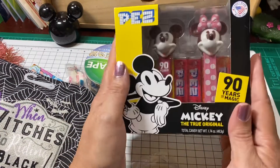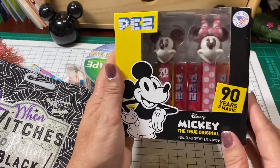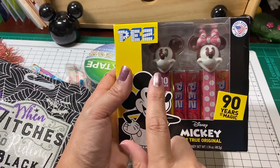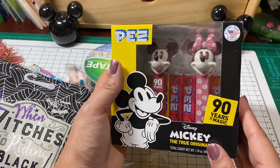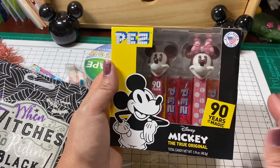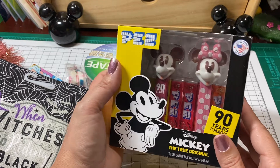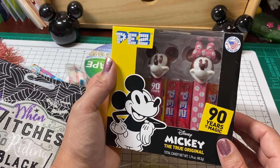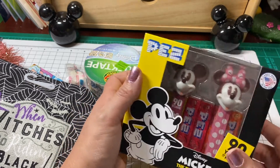So she sent me this Mickey Mouse Pez dispenser set. Oh my gosh, look how cute you guys. It has Mickey and it has Minnie. Just the other day I bought a Maleficent Pez dispenser — I love collecting Pez dispensers. This is going to go in my curio cabinet with my other Disney Pez dispensers that I've gotten as gifts. This is so cute, thank you so very much.